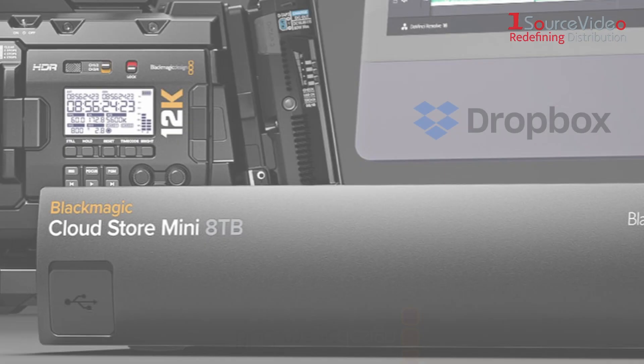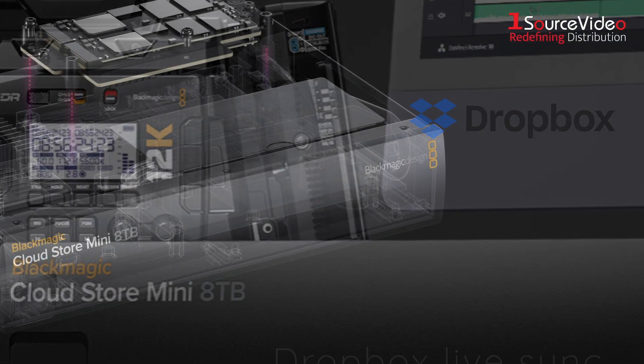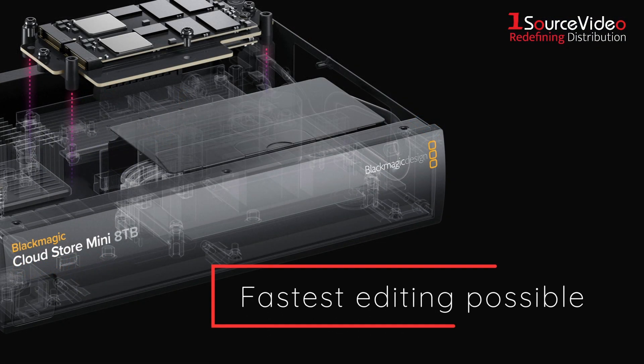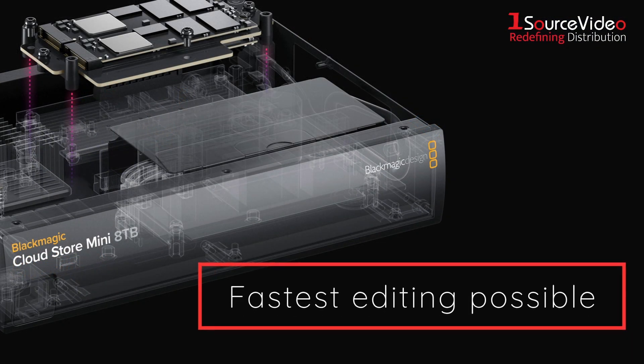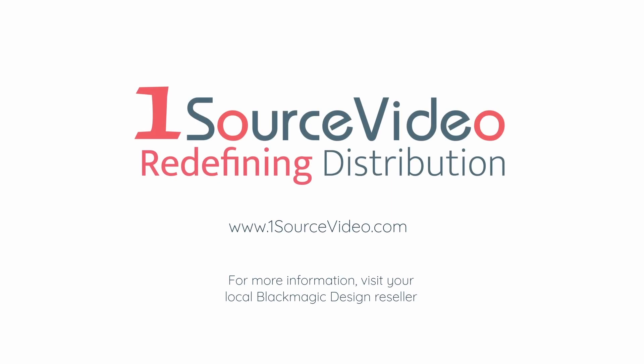It's the perfect solution for DaVinci Resolve. Dropbox sync allows multiple discs to synchronize in different locations globally, then each location gets the fastest editing experience possible. For more information, visit your local Blackmagic Design reseller.